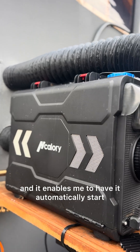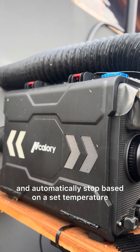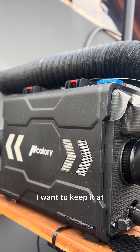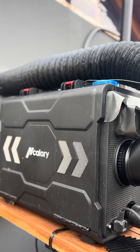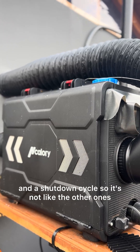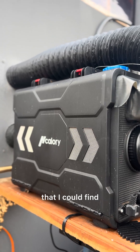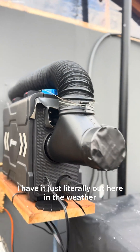I'm using this diesel heater to keep pipes from freezing and I'm super impressed with it. It's Bluetooth controlled and enables me to have it automatically start and stop based on a set temperature. It goes through a full startup and shutdown cycle — it's the only one like this I could find. I have it literally out here in the weather.